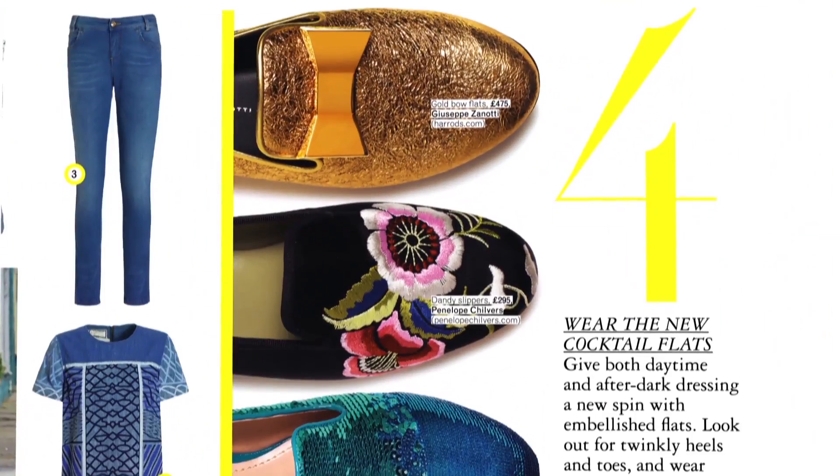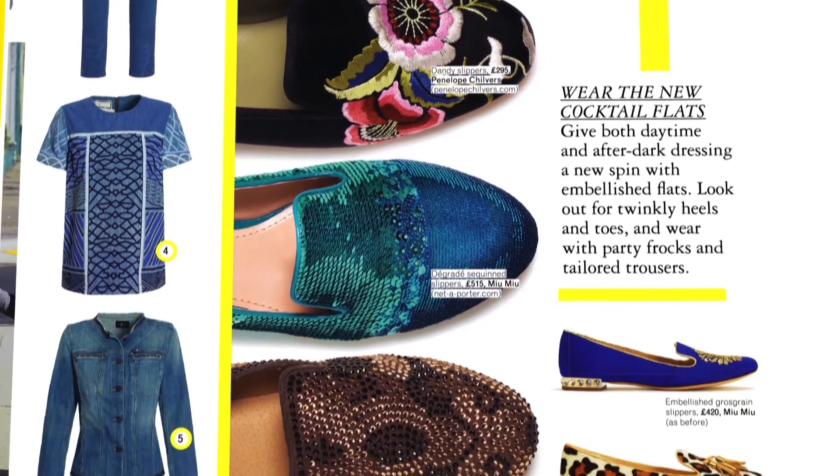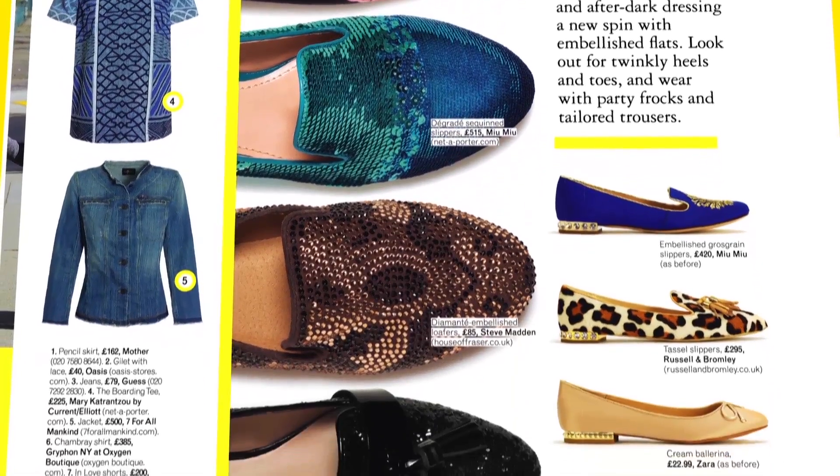Tip number four is a new wave of cocktail flats, which basically means fancy slippers with sequins, embellishment, embroidery, and bows. Love an evening flat. They're really great in the daytime for dressing up a pair of jeans, but also amazing in the evening if you don't want to break your feet on the dance floor.